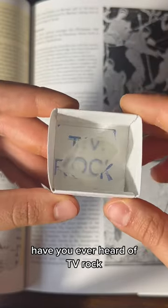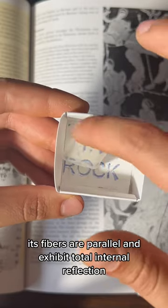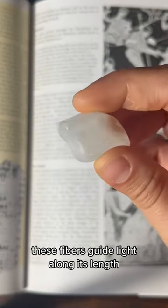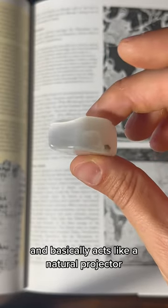Have you ever heard of TV rock? It's actually a natural fiber optic material called ulexite. Its fibers are parallel and exhibit total internal reflection. These fibers guide light along their length and basically act like a natural projector.